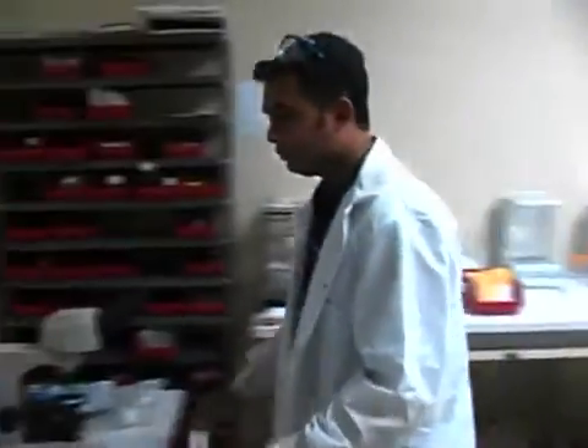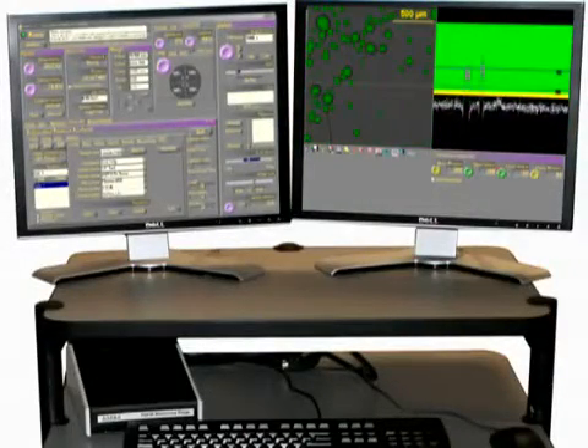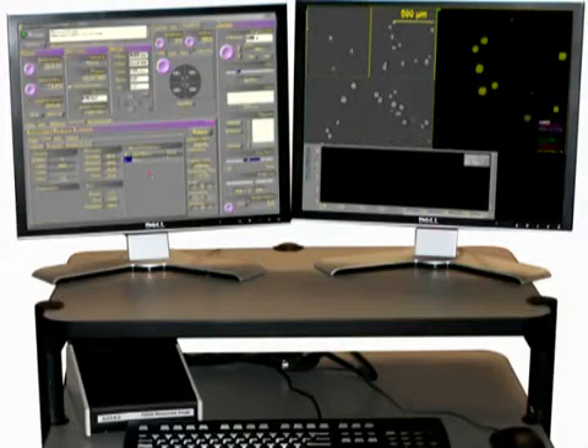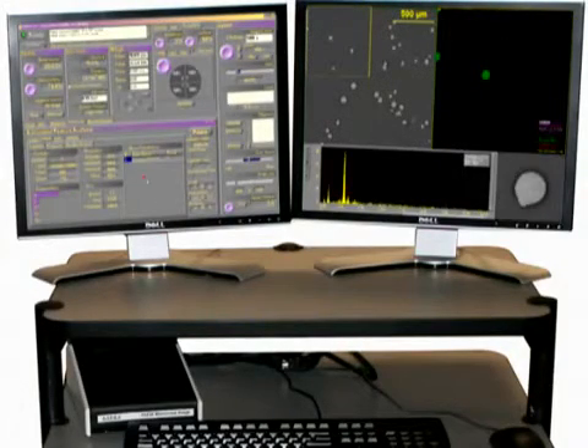Alright, good deal, let's do it. Thanks. Aspects has provided yet another application solution for the real world. Let's take this show on the road.